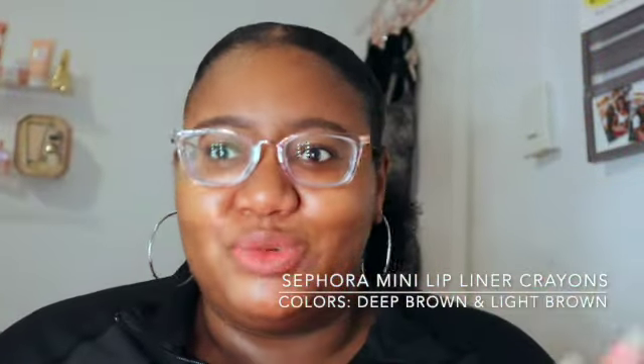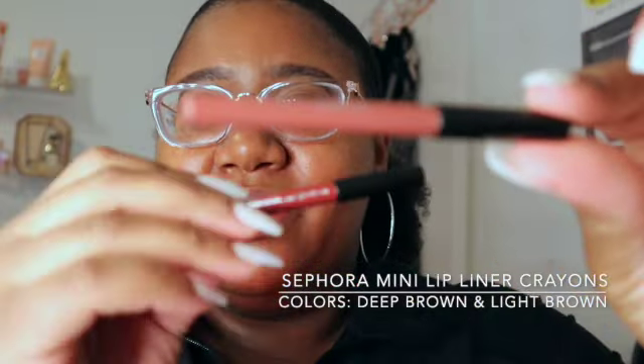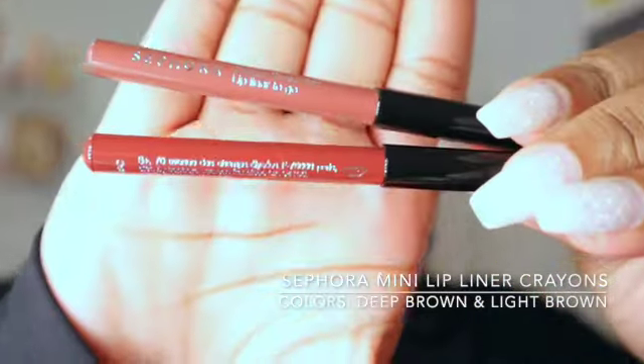A bunch of people love to get lip pencils now and they love to get brown ones — stop taking all the brown lip pencils, I need some too! Anyway, I got the Sephora brand lip crayons. I'm on my way to a little dinner date, but I got the dark brown and the light brown in both these pencils.